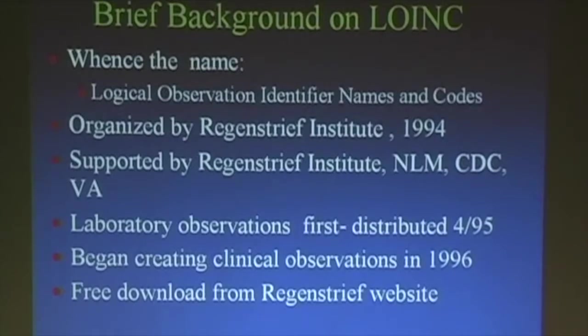It's supported with funding from Regenstrief, NLM, and CDC. The laboratory observations were first distributed in 1995. We began creating clinical observations in 1996. There have been at least 20-some releases. We release typically twice a year — December 1st and June 1st are our biannual dates, and we've missed it by five days so far.